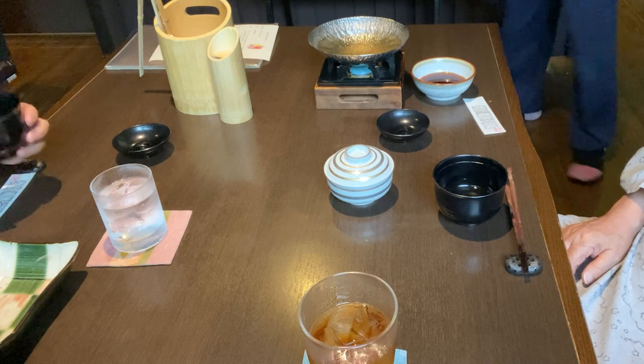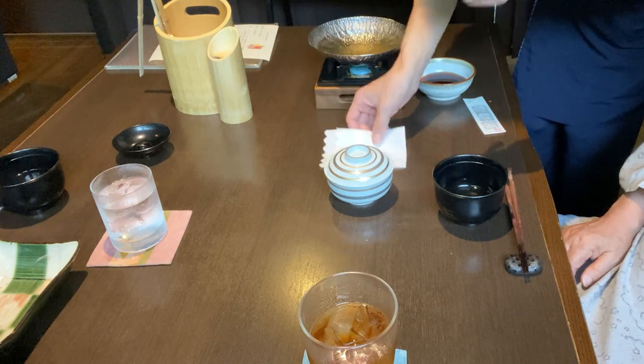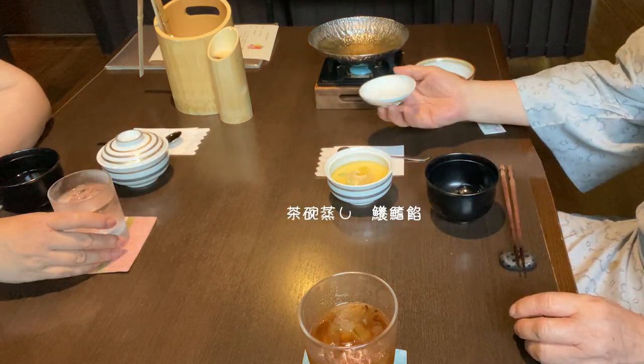一品食べ終わると、空いた器が下げられ、新しい料理が運ばれてきます。茶碗蒸しのフカヒレあんかけ。